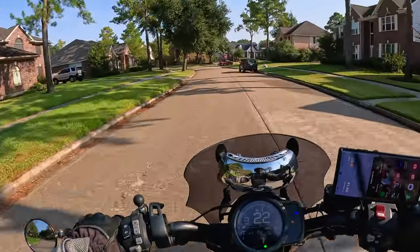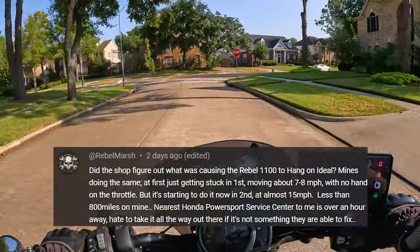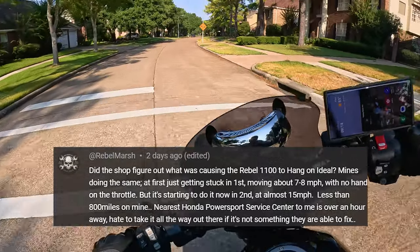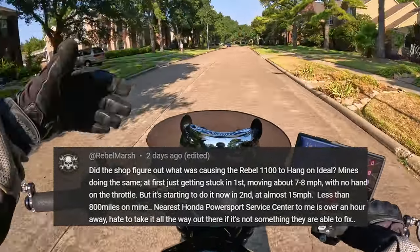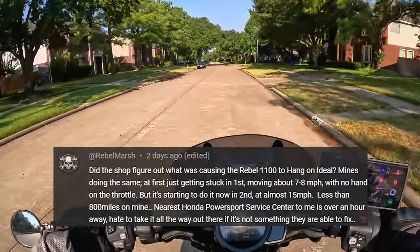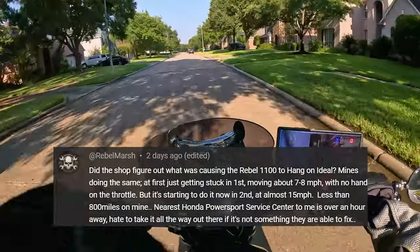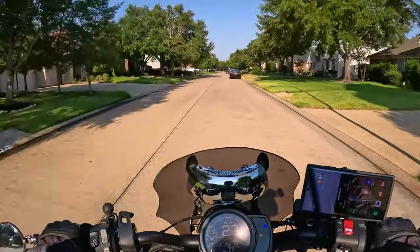The idle hangs high in first and second gear while decelerating. He articulated it better than I did — cruising in first gear without the throttle open, it tries to run along at like 8 to 13 miles an hour. In second gear it's self-running and keeping itself going when it should be decelerating on closed throttle, doing around 20-something miles an hour. That's exactly what mine has been doing.